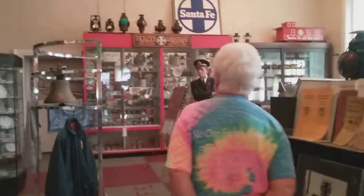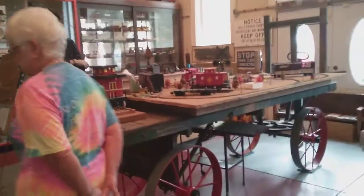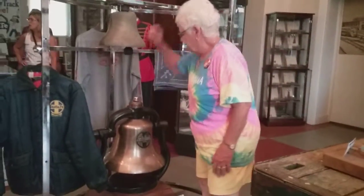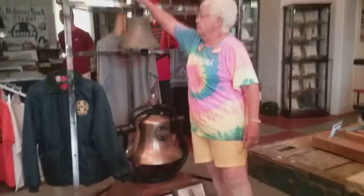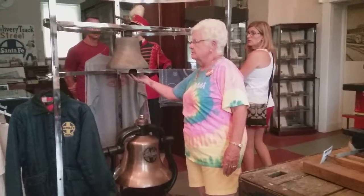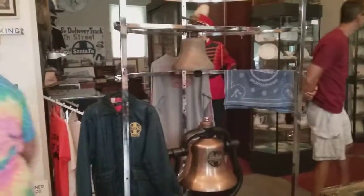This bell over here is just like the one on the train. The engineer could pull a cord from the cab to ring it. And this one right here worked on steam — you can see where the steam connected in right here.